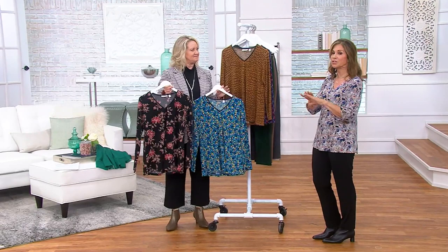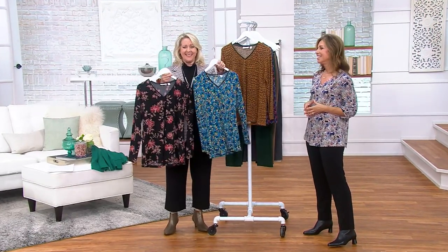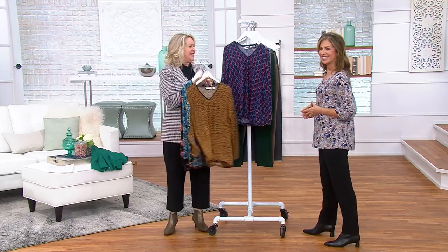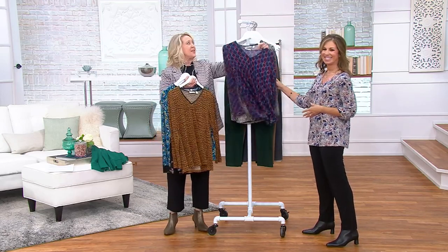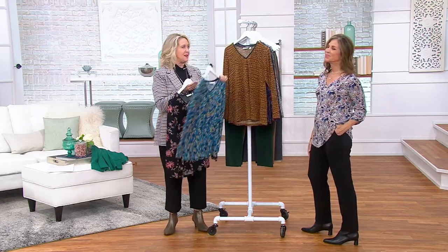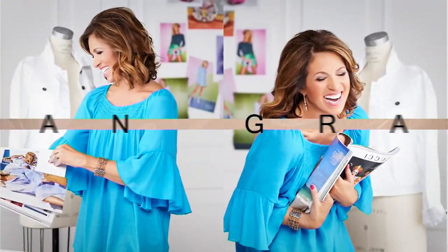These prints are our newest prints, designed exclusively for QVC. This one is called Floral, this is Confetti, this one is Geo, this one is called Abstract, and that one is called Python. Give us a call — take advantage of that price or the easy pay. And with that little faux leather trim, it makes it extra special. I love a faux leather — it just holds the v-neck. Coming up in about 13 minutes.